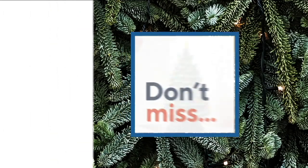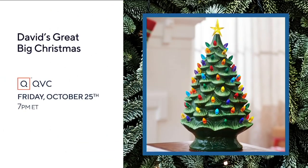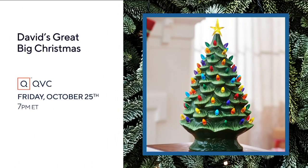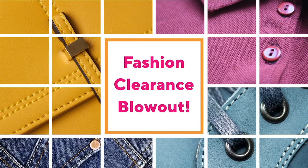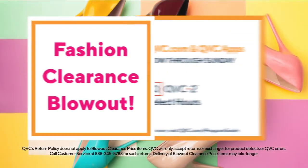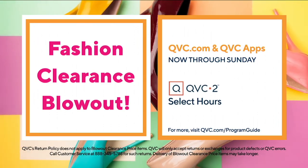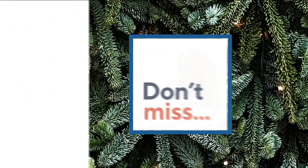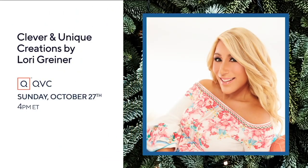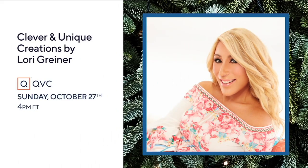Celebrate the holidays in a big way with gifts and ideas during David's Great Big Christmas. See you Friday at 7 p.m. Eastern on QVC. Fashion clearance blowout on QVC.com and the QVC apps, now through Sunday, and select hours on QVC2. Simplify everyday tasks and get more organized with clever and unique creations by Lori Greiner. Be there Sunday at 4 p.m. Eastern on QVC.